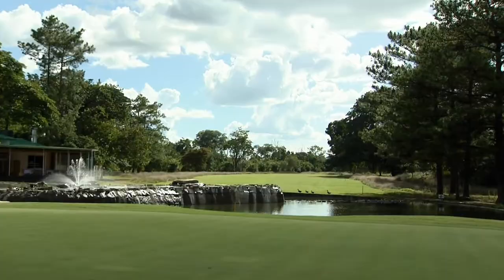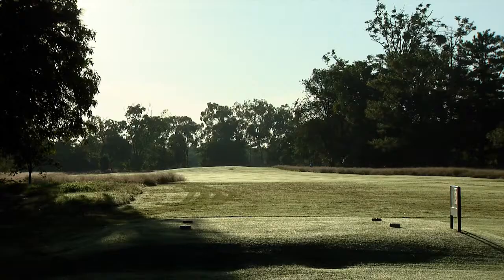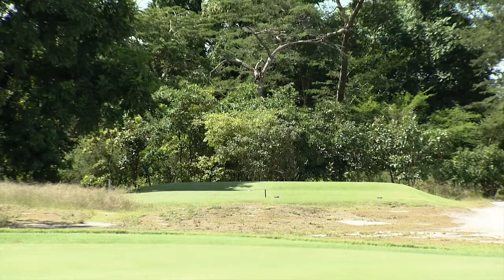The golf course is very impressive. I think precision is the order of the day. You have to hit accurate drives and obviously think your way around the golf course. There are a lot of tight holes — you don't hit too many drivers, but you're forced to play a strategic game.